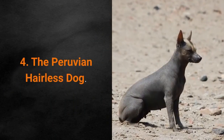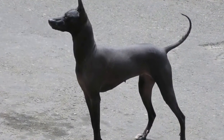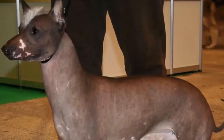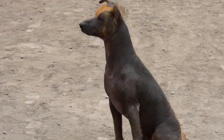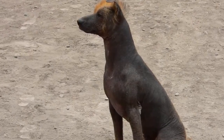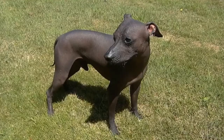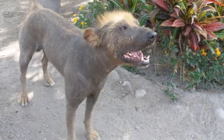Dog breed number 4: the Peruvian Hairless Dog. Although there is a Peruvian Hairless Dog with hair, they are excluded from the selection. This rare dog breed does not have hair. Peruvian Hairless Dogs are protective, lively, intelligent, polite, careful and noble. They have minimal requirements for keeping their skin healthy, which includes bathing once a week. Also, during especially sunny periods, care should be taken that the dog doesn't get skin burns. It is best to protect them with a sunscreen.